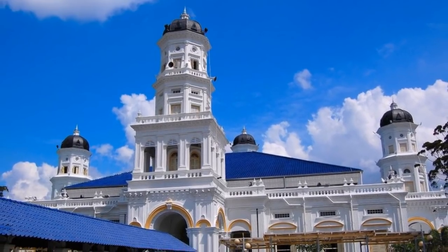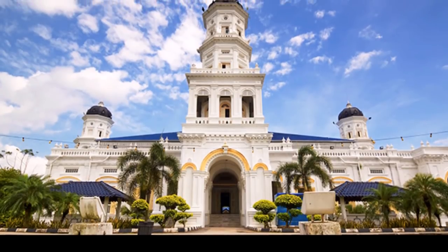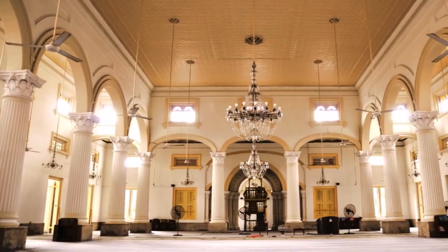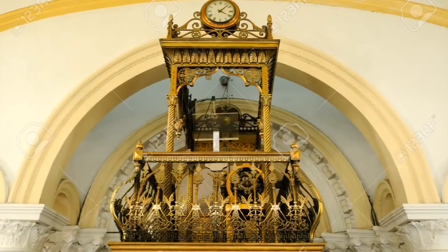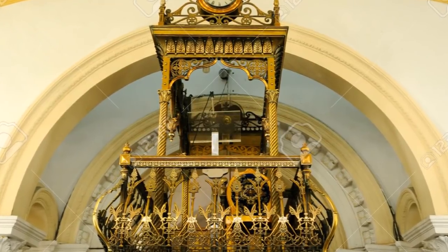Closer to downtown, you can visit the Sultan Abu Bakr State Mosque. Built between 1892 and 1900, it is a mix of Victorian, Moorish, and Malay architectural styles. The Grand Mosque can accommodate as many as 2,000 worshippers. During non-prayer times, non-Muslims are allowed to enter the mosque. However, visitors must remove their shoes and wear modest clothing that covers the body. Women must wear a scarf over their hair.